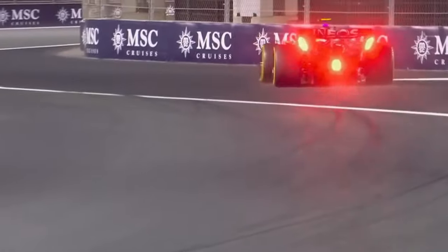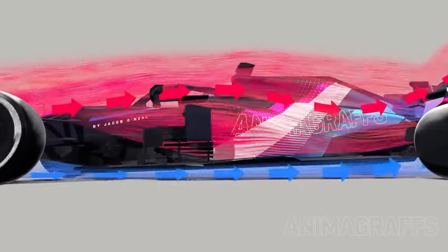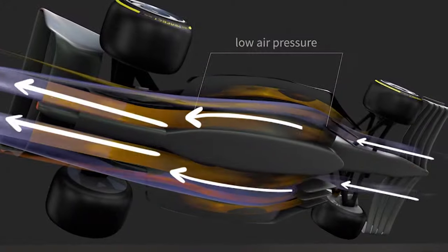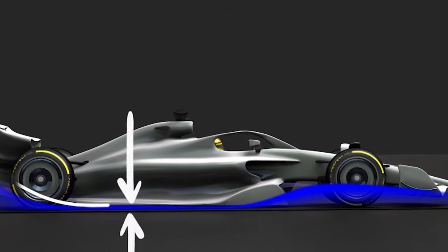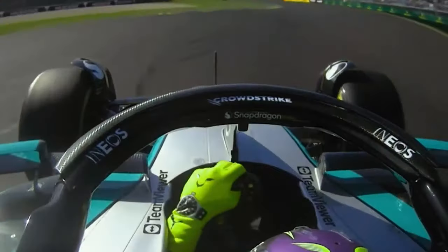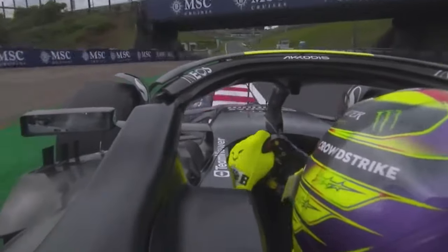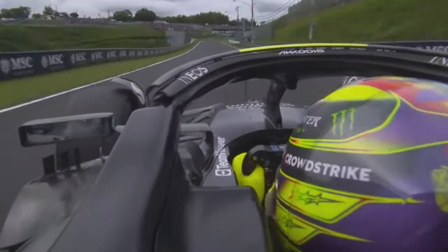For two years, the performance seen in the wind tunnel has been absent on track, primarily the discrepancy caused by the Brackley squad's failure to understand that peak downforce is not always achievable. The car is fast in ideal conditions, but any small deviation or introduction of an external variable throws it off balance. The operating window is very small, producing a very inconsistent car.